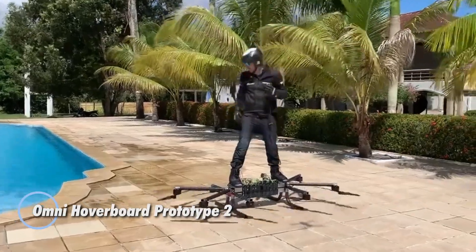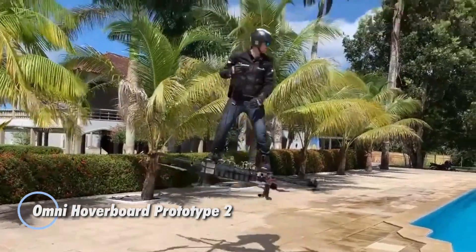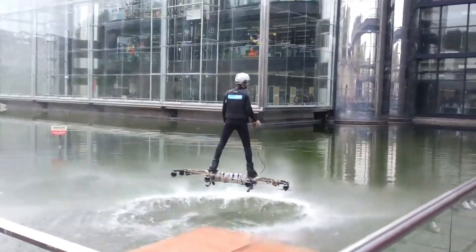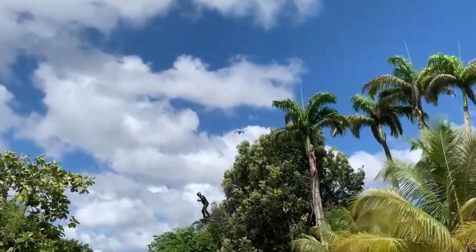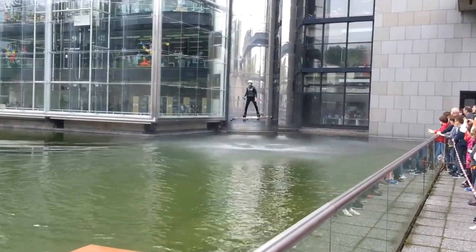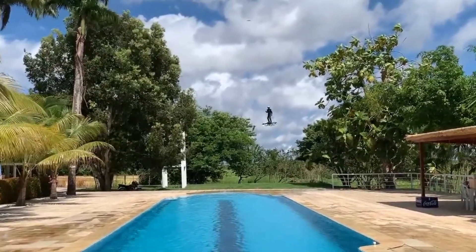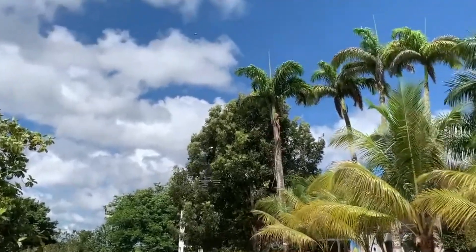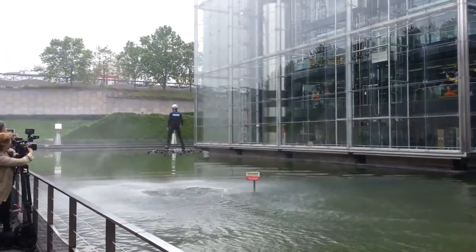The Omni Hoverboard Prototype 2 represents a thrilling advancement in personal flight technology, offering a glimpse into the future of airborne transportation. This innovative hoverboard features a central tube frame supporting eight booms, each equipped with a powerful downward-facing electric motor and propeller. The pilot, secured with snowboarding straps, stands on the board with four curved legs acting as landing gear. Powered by eight lithium polymer batteries delivering around 40 horsepower, the hoverboard provides a short yet exhilarating 1.5-minute flight experience.